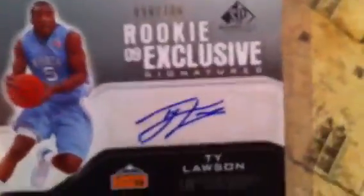It's a real nice card, and then I got this from SP Game Used — the rookie exclusive, 09 rookie exclusive signatures, Ted Lawson, numbered 98 of 100. That's about it. Peace.